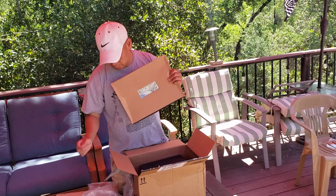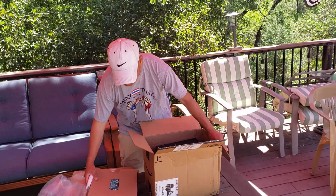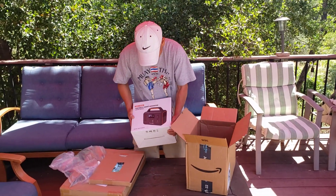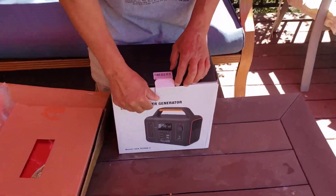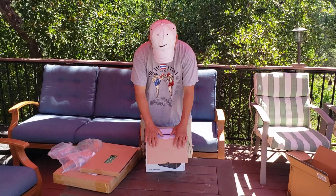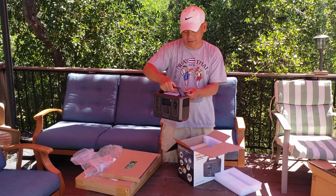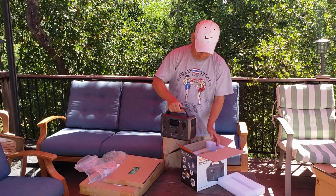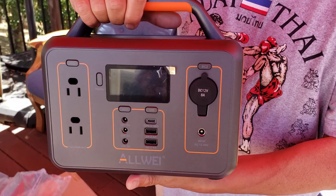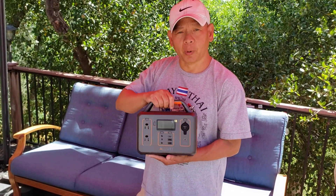Looks like some sort of solder — this is heavy! Oh my goodness. Yeah, this is what I was looking for. You like it? Yeah, I like it man, it's nice. Thank you guys. This brand is ALLWEI — A-L-L-W-E-I. This is a little battery generator, a portable power station — very light.